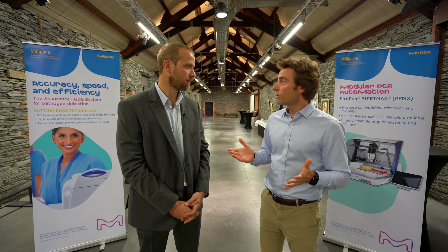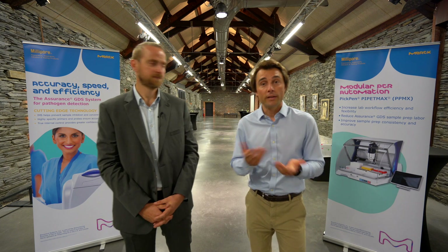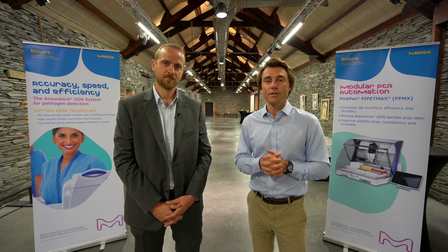Thank you very much, Florent. I think we have everything now to detect pathogens inside ground beef. If you have any questions for me or for Florent, please leave your comment below this video. Thank you very much, bye.